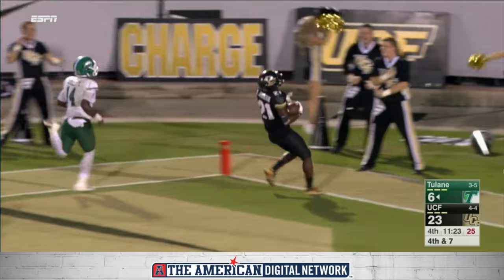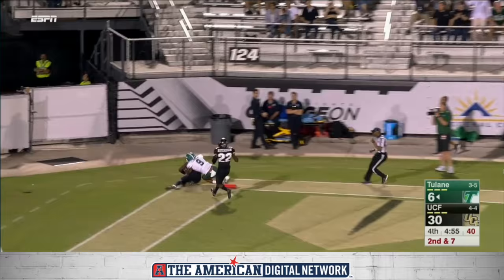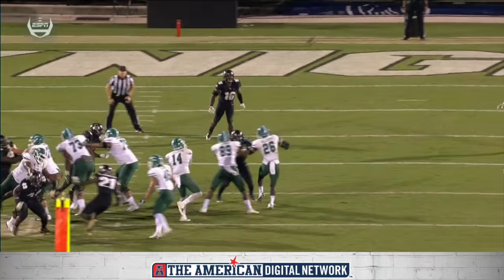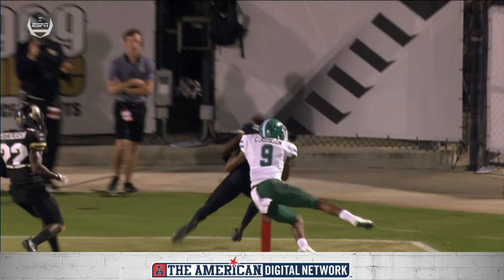First things first, they have to cap off this drive. Off play action, Kuyet looking to the end zone — and intercepted. It's Shaquille Griffin, who wants to give his teammate Trico Johnson a run for his money. Second pick for Griffin today.